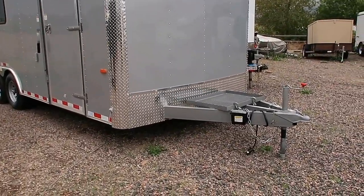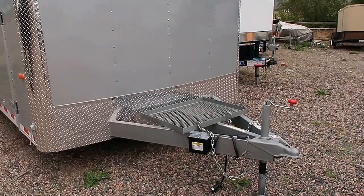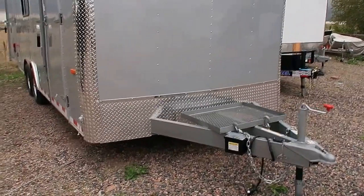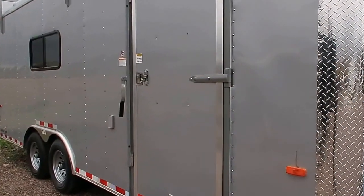Heavy duty six inch frame and tongue. This is an extended tongue. Also has a generator platform there on the front of it. Diamond plate rock guard across the bottom. The 36 inch side door does come with an RV lock and a cam lock, as well as an overhead gutter there.